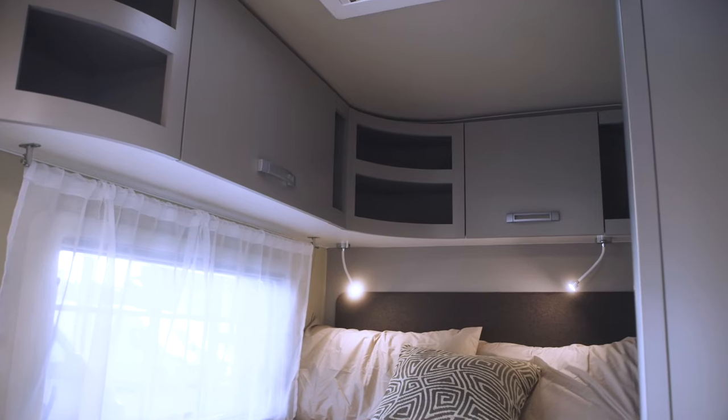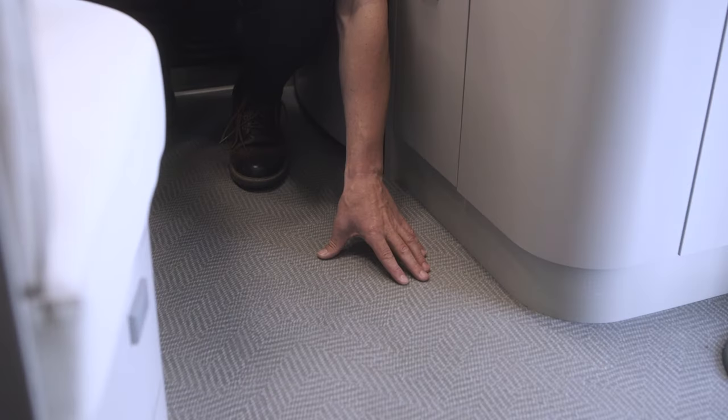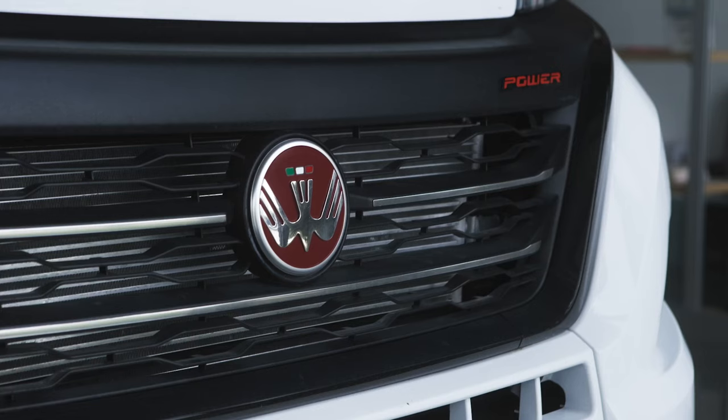As with the entire OAC range, the 610M also features its own comfortable heated floor.